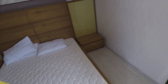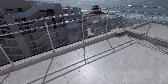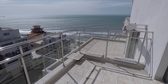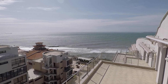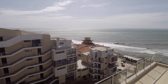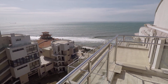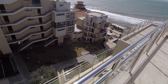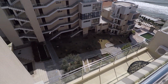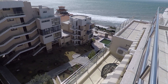Let's look at the view from the balcony of this bedroom. Absolutely stunning. These are the common parts of the complex — the pool over there, and after the pool, the beach.